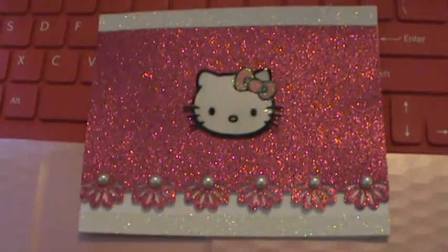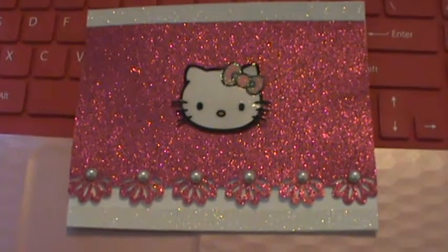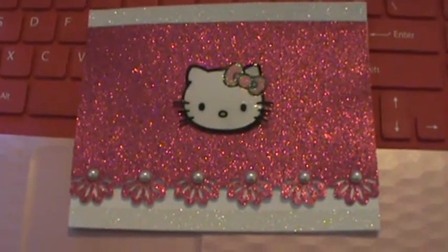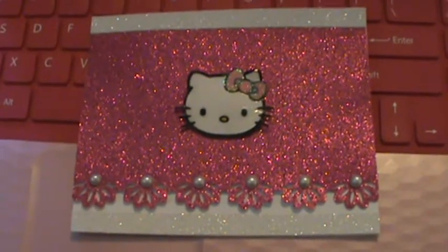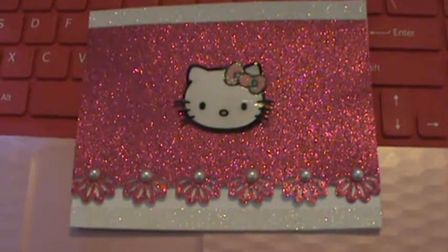I'm not really a card maker — this is maybe my sixth card that I've made, but I'm getting a little bit better and I'm having a lot of fun. I'm home on recovery, so this is a great stress relief for me, but I love Hello Kitty. I didn't have a whole lot of Hello Kitty stuff, so this is what I came up with.